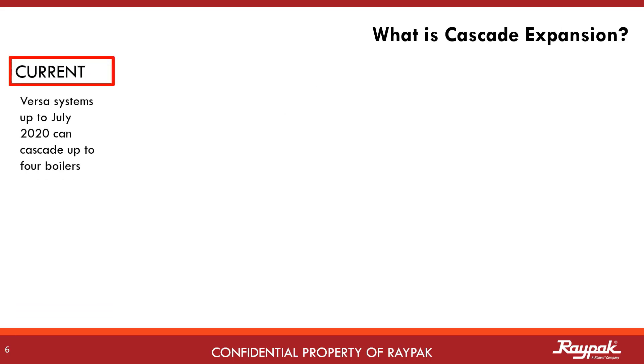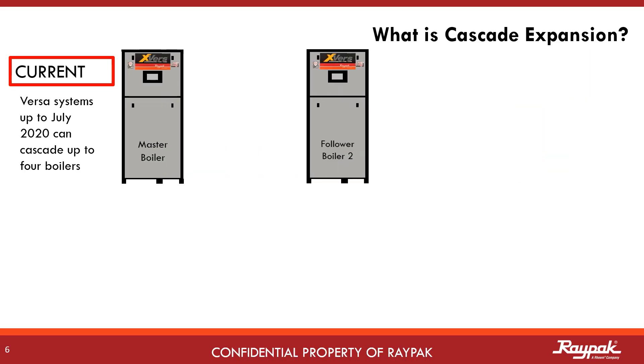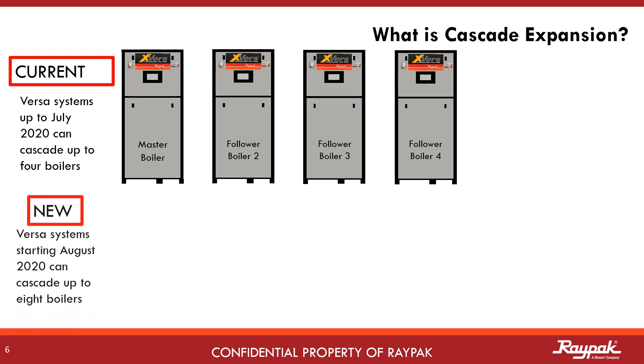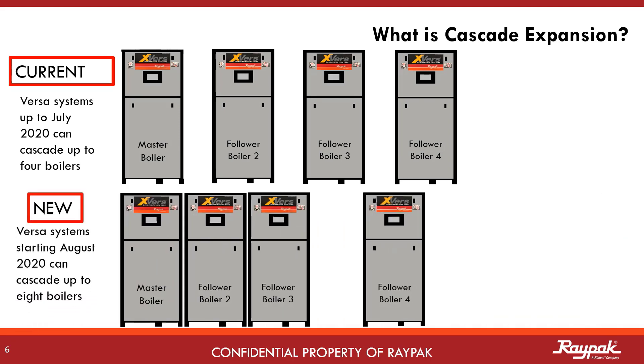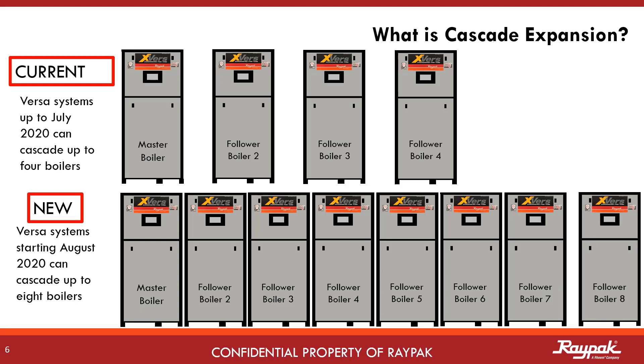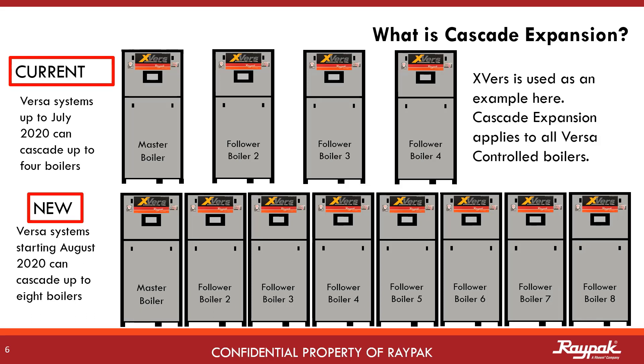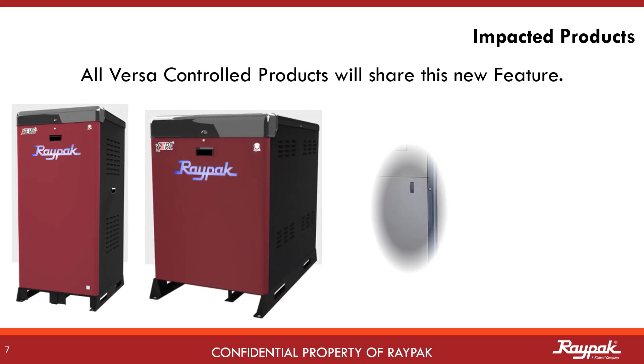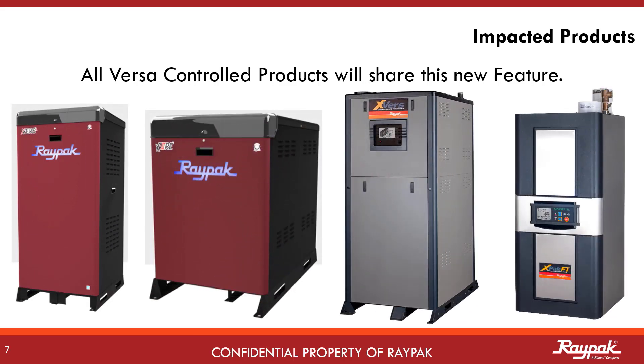Cascading means connecting and operating two or more Raypak appliances together. Raypak Versa controlled systems have had four boiler cascade capability for years. Now we have eight boiler cascade capability with lots of new features too. The X-Verse boilers are just one example where this is applied.